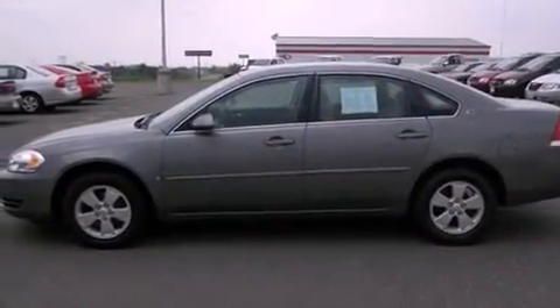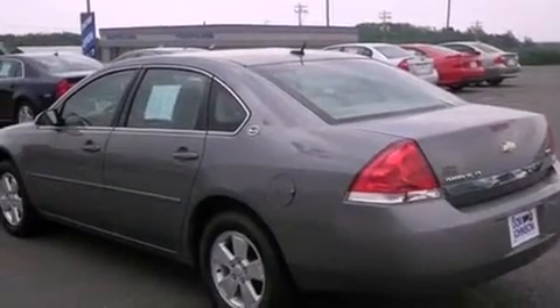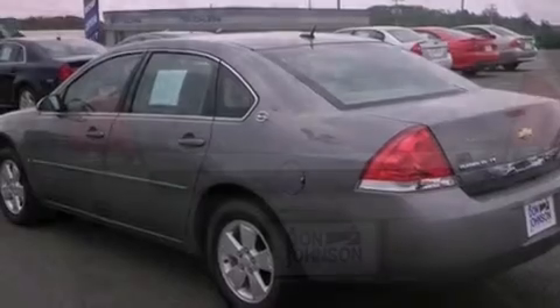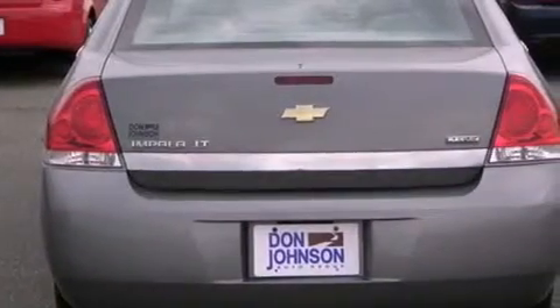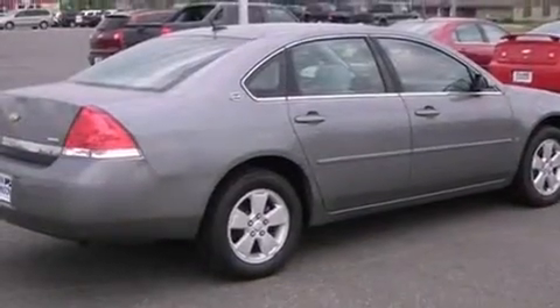All of the following features are included: cruise control, full-power accessories, a rear window defroster, variable valve timing, tinted glass, dusk-sensing headlights, side curtain airbags, and air conditioning.